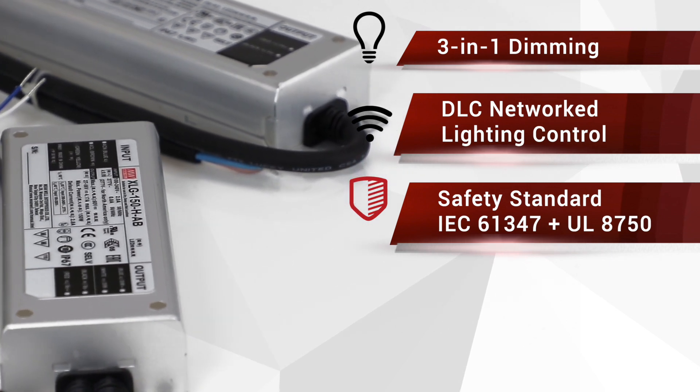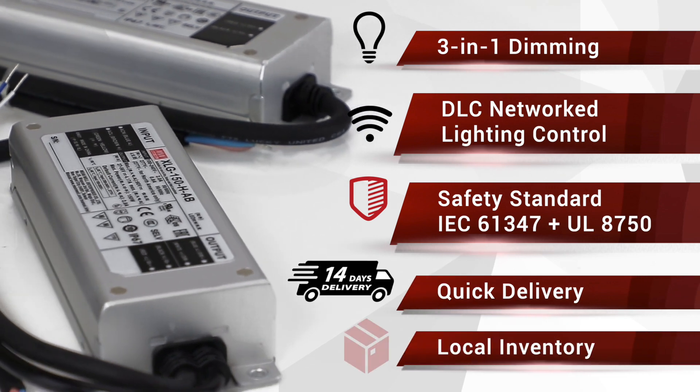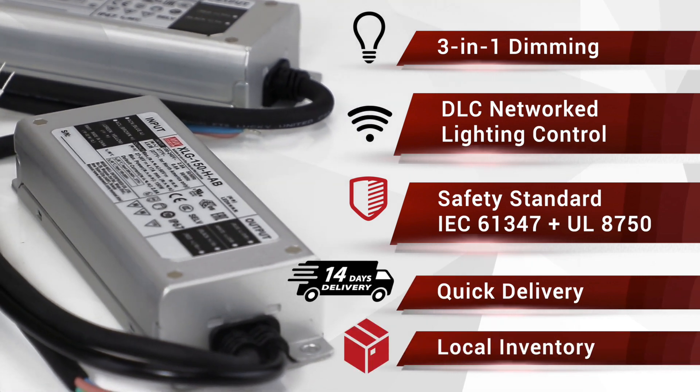In addition, Meanwell will prepare the XLG models with stock to ensure quick delivery worldwide.